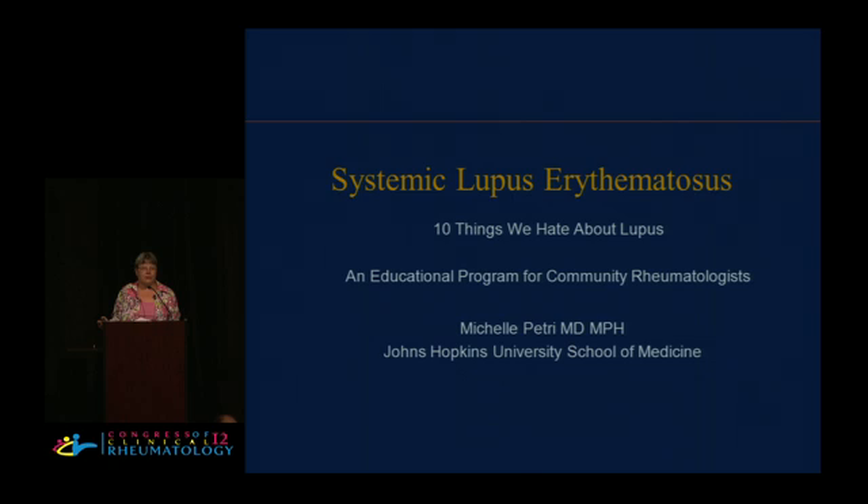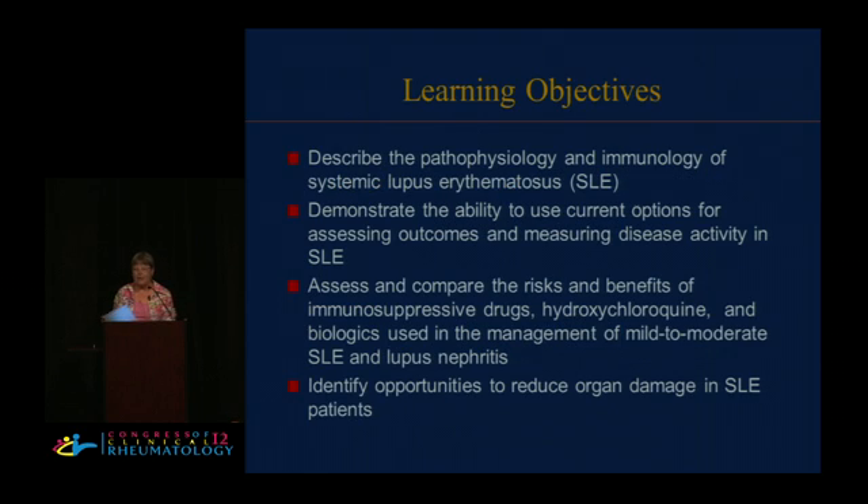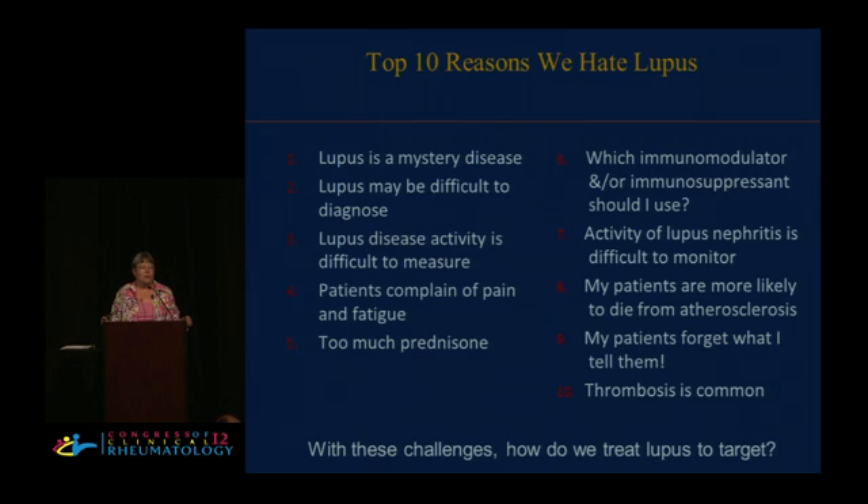The disclosures for today's program are in your binder. This was obviously a group effort. These are our learning objectives for today. With apologies to David Letterman, I'm going to tackle the 10 things I most love to hate about lupus.